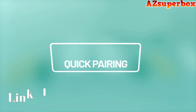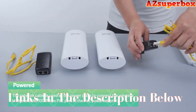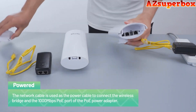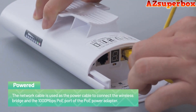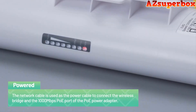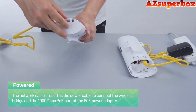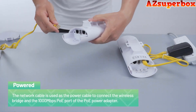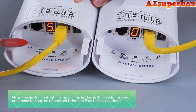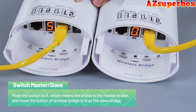You'll find links to these top five best wireless bridges, where you can find pricing and further details. If you're looking for a more comprehensive comparison, visit our website azsuperbox.com. Our website offers in-depth reviews and valuable insights to help you make an informed decision when selecting the perfect wireless bridge for your networking needs. So, let's dive into the world of the top five best wireless bridges and enhance your network connectivity by bridging the gap between wired and wireless devices.